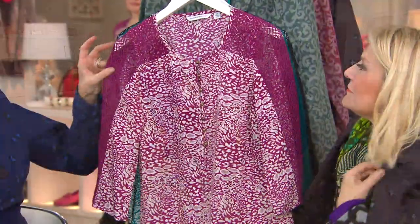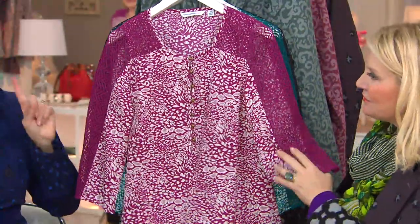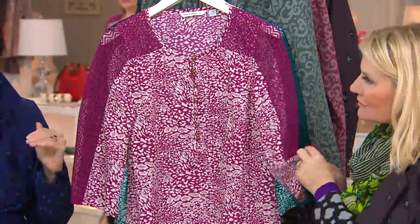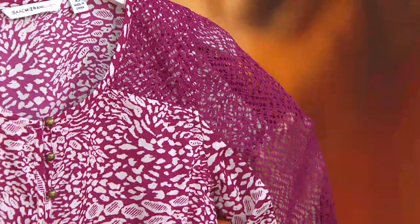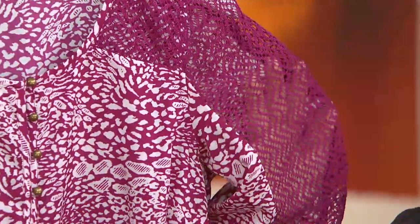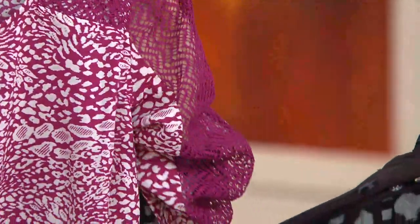This one is the animal print tunic, and it has the eyelet sleeves. First time ever at a low clearance price of under $30 — you're going to save $23 off the regular QVC price. You have three months to pay for it, breaking down to $9.95 plus a third of your shipping, handling, and tax.